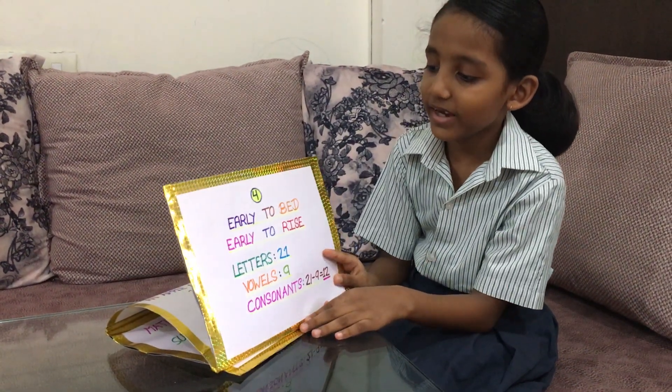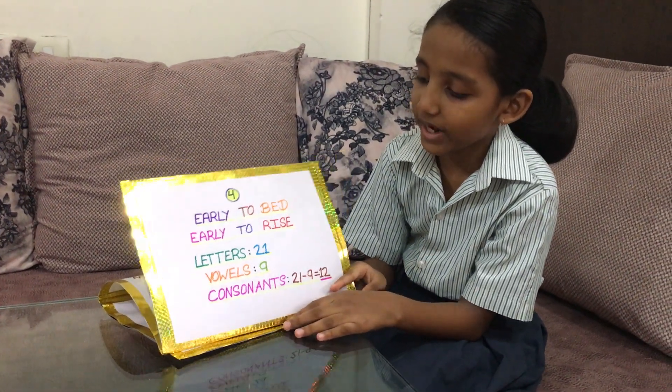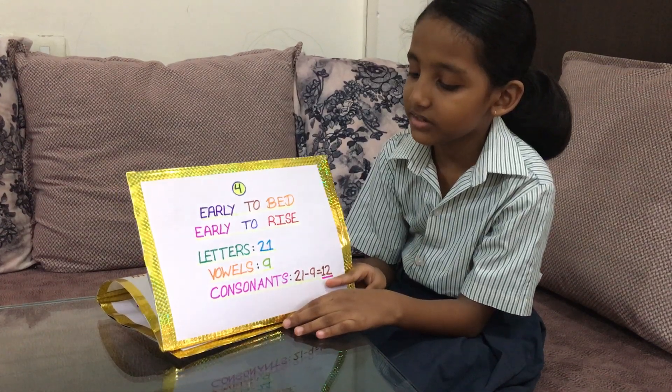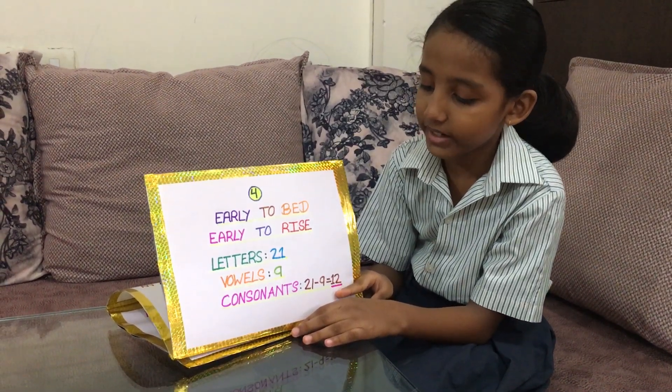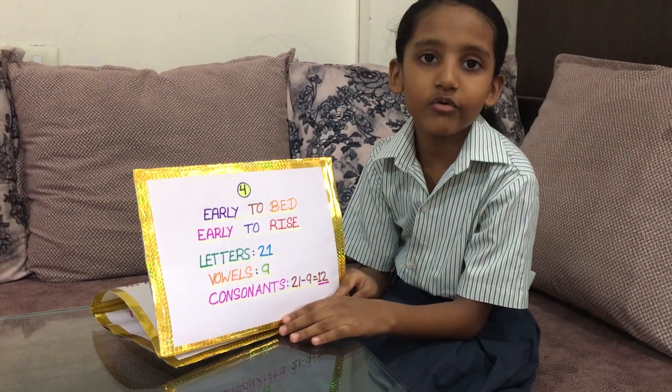This is my fourth proverb: Early to bed, early to run. It has letters 21, vowels 9. Consonants: 21 minus 9 is equal to 12.